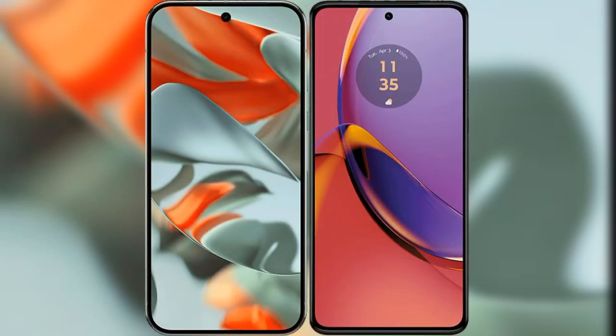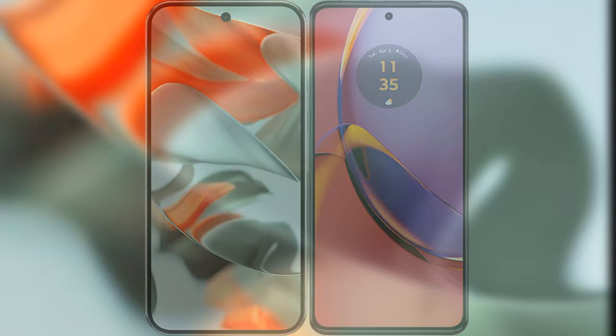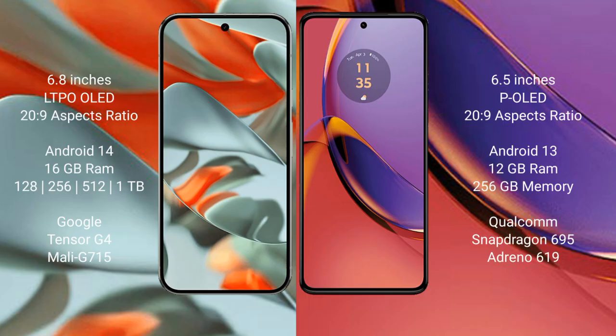I will compare the new Google Pixel 9 Pro XL with the Motorola Moto G84. The Google Pixel 9 Pro XL features a 6.8-inch LTPO OLED display, while the Motorola Moto G84 has a 6.5-inch OLED display.